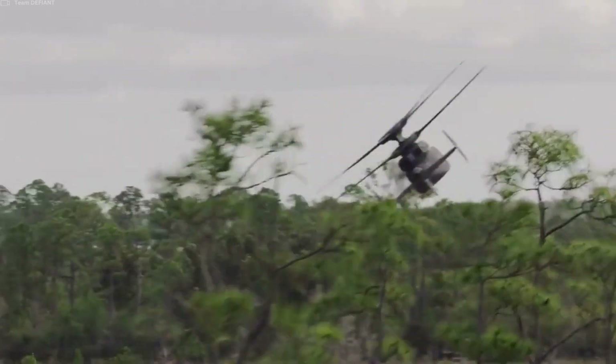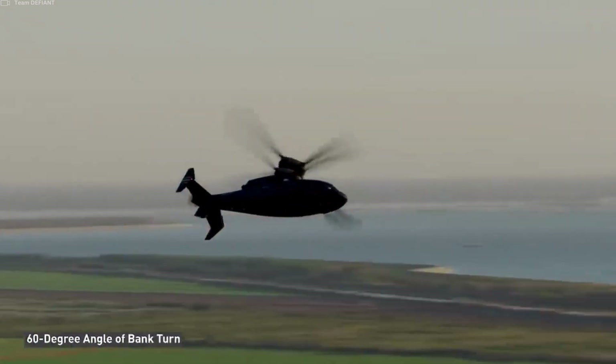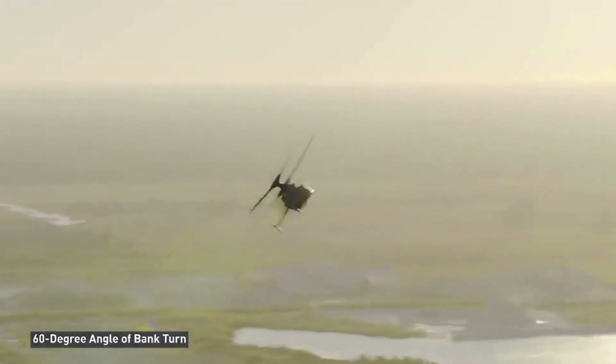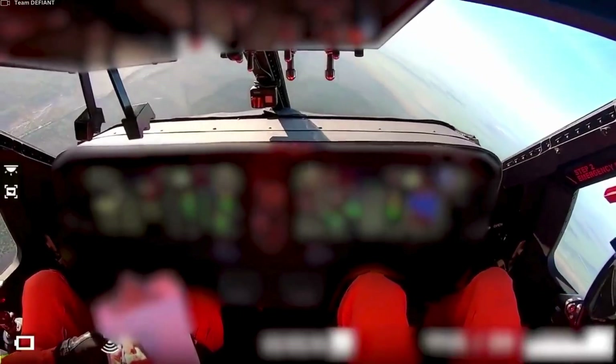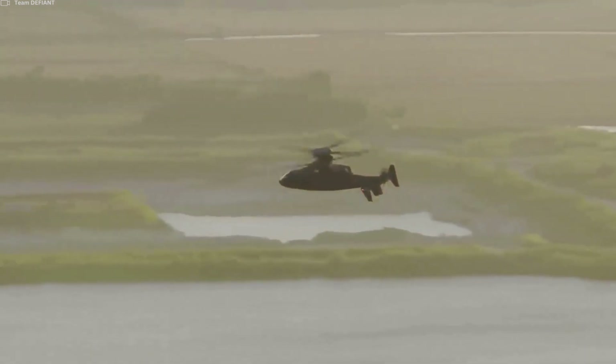The SB-1 Defiant is a key component of the U.S. Army's Future Vertical Lift Initiative, which aims to develop advanced vertical lift platforms to replace aging helicopter fleets. The Defiant plays a crucial role in enhancing the Army's mobility, agility, and mission effectiveness across a spectrum of operations.